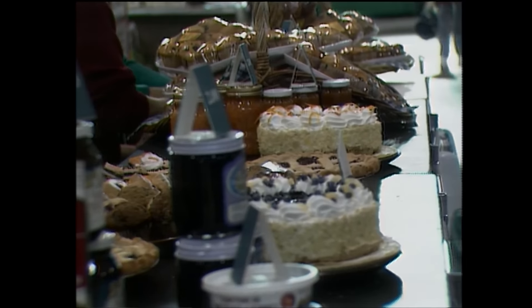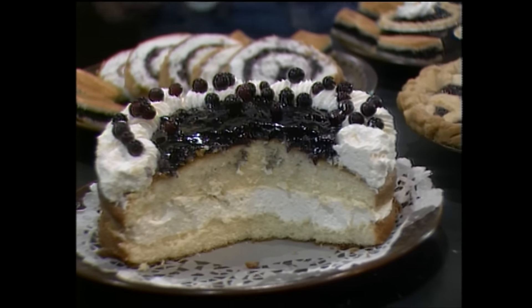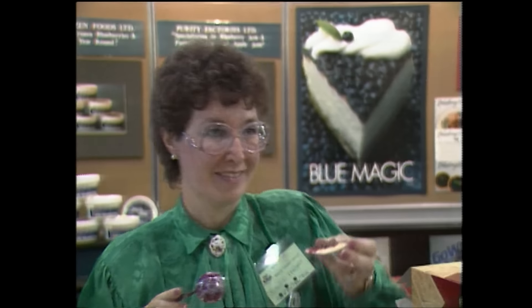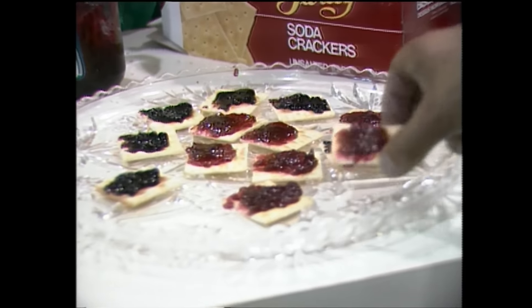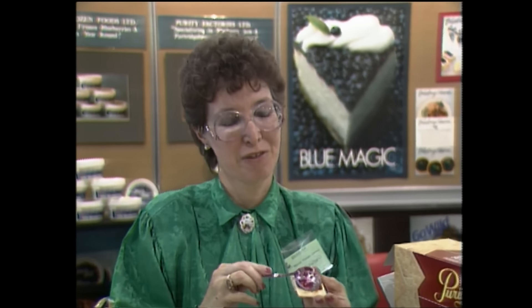Just across from the strawberry growers, an array of mouth-watering cakes and tarts and jams made from wild berries. You're giving the strawberries some competition here? Yes. What's this — is it all blueberries? No, it's partridgeberry and apple and blueberry. It's going over big. How many biscuits have you made? We made up a case of these — thousands. And you're not halfway through yet.